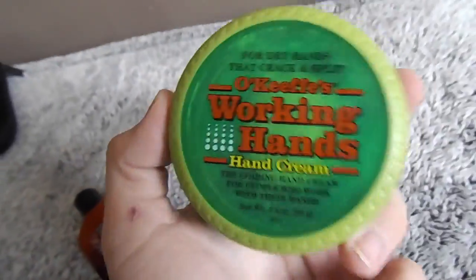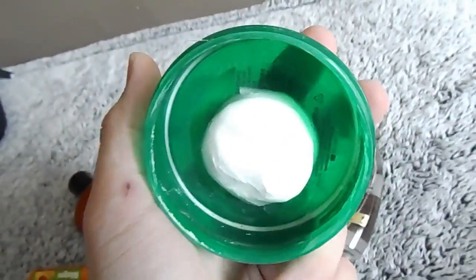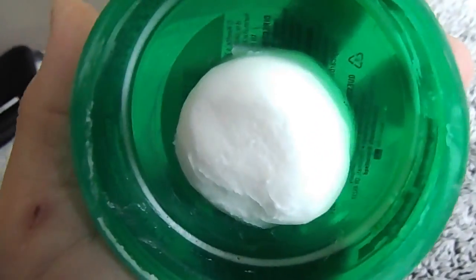And then for my hands in the wintertime, when the weather starts to change, I've been using this Working Hands Hard Hand Cream. I just use a little bit on the top of my hand. I've had this for over a year and it's lasted a long time.